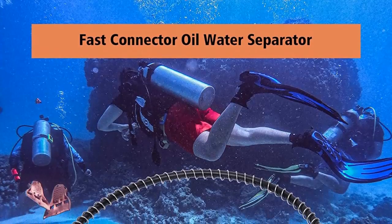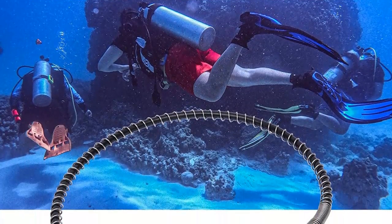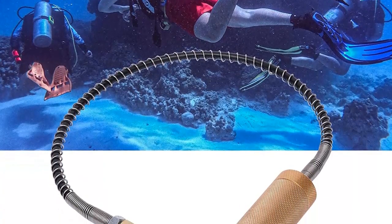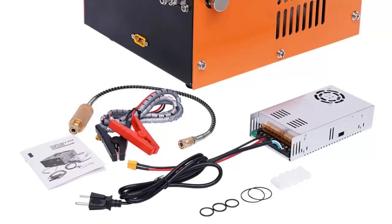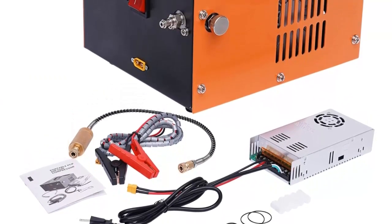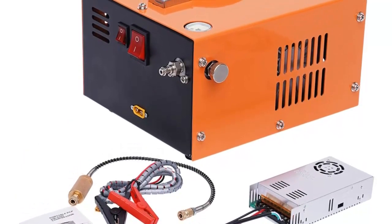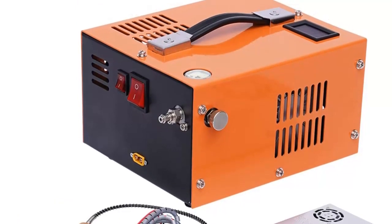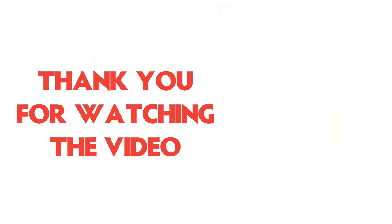Whether you're a professional or a DIY enthusiast, the PCP Air Compressor 30 MPA 300 Bar Airgun High Pressure Pump Transformer 4500 PSI 12V is an ideal choice for anyone who needs a reliable and powerful source of air pressure. With its built-in transformer, fan cooling system, and adjustable pressure regulator, this high-pressure air compressor is sure to meet all your needs.